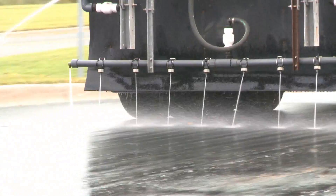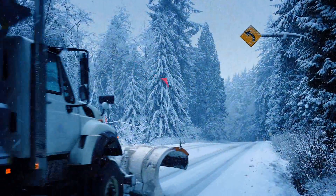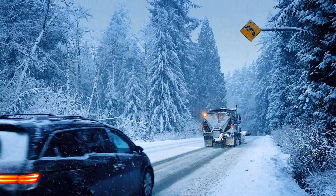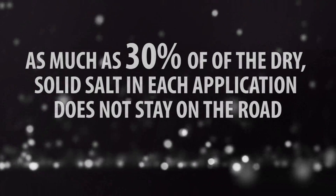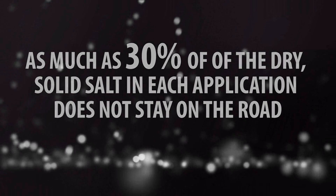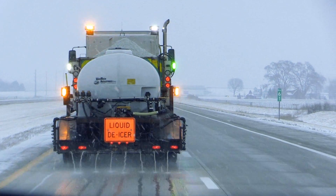Whereas with direct liquid, it is applied, it is immediately working, and it is making an impact to improve our level of service to the traveling public. When dry solid salts are applied to a roadway, the granules can bounce off or be blown off by traffic. Some agencies estimate that as much as 30 percent of the dry solid salt in each application does not stay on the road. Liquid-only treatments stay on the road better than solids, which results in less waste and less salt going into the environment.